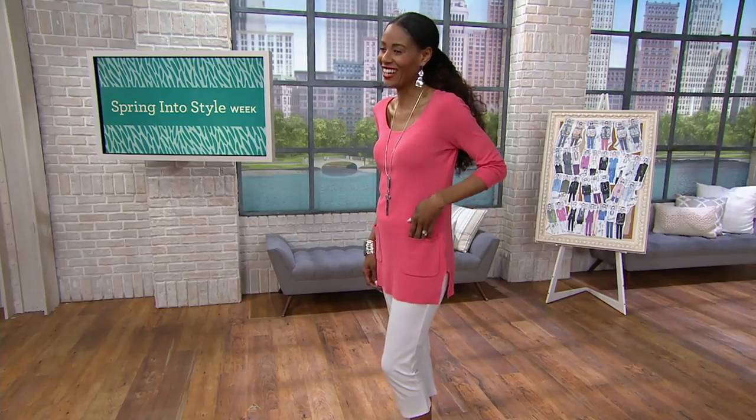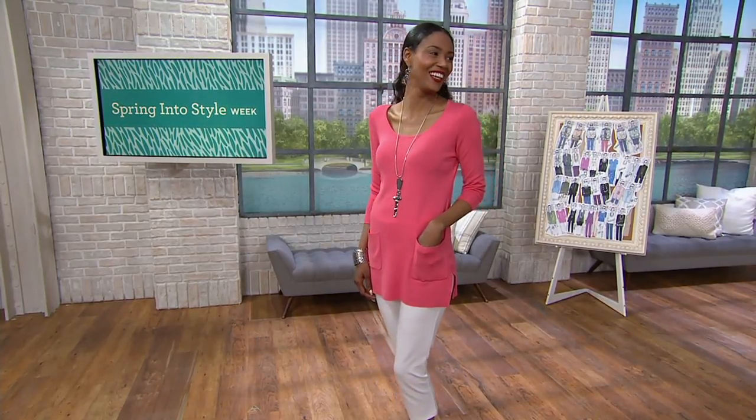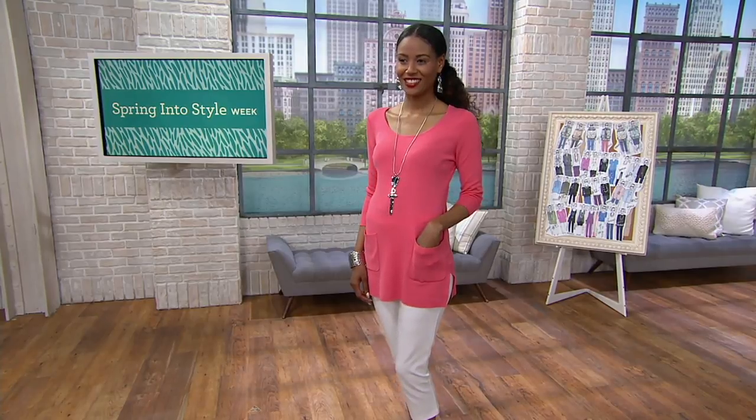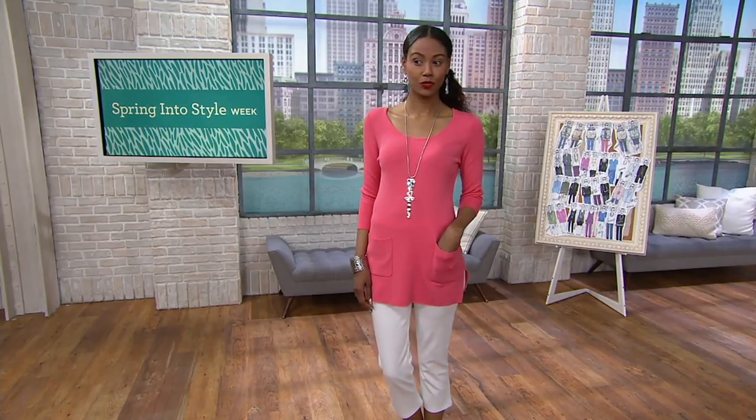Whisper Knit Sweater with Pockets. Hello, Angel — just come to Mama. She is in the Coral Whisper Knit. She looks amazing. And she's got a little sneaky peeky on.